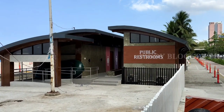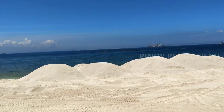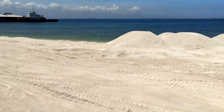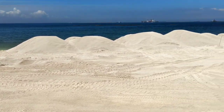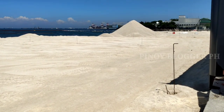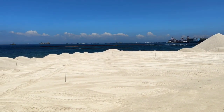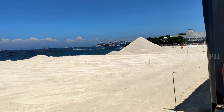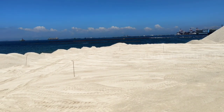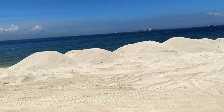Ito po yung Phase 2. Patag na patag na pala rito, mga kababayan. Ganda na. Dito po yung Dolomite Pebbles, ito po yung mga Dolomite sand. Ang lapad po na ng beachfront dito — ang lapad ng shoreline.